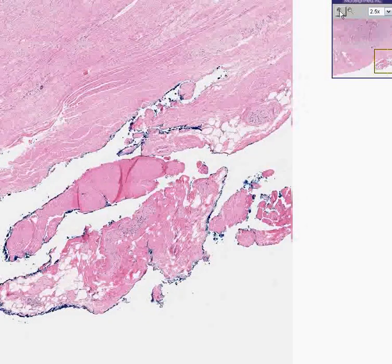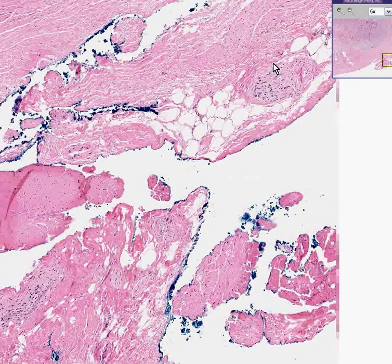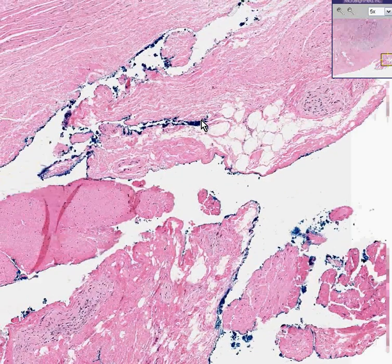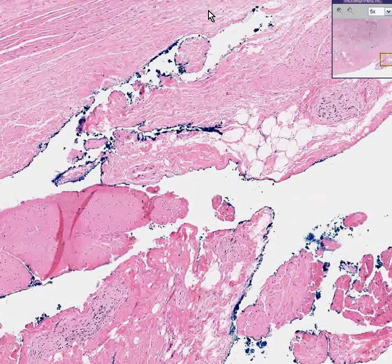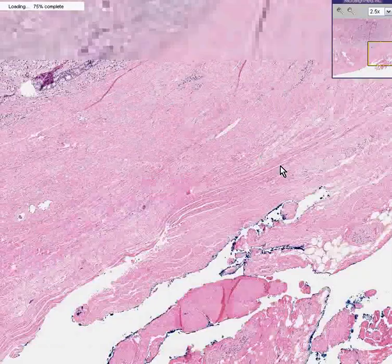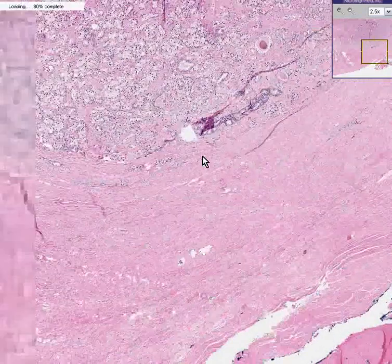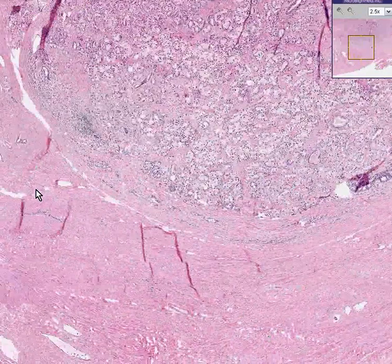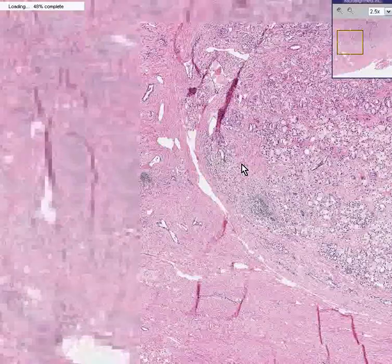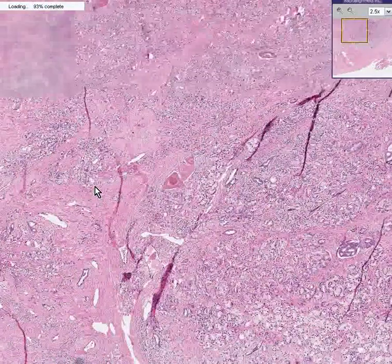Sometimes prostate tumors will surround the little nerves of the prostate in the perineural space. But not only does it not do that here, but it doesn't go anywhere near to these inked areas. Here, this is all tumor up here in the northwest and there's no tumor here at all in the south — all of this is irregularly and haphazardly infiltrating glands up here.